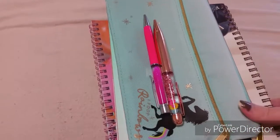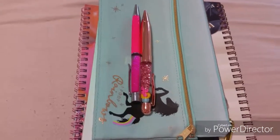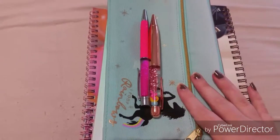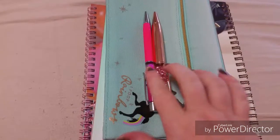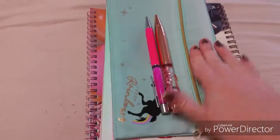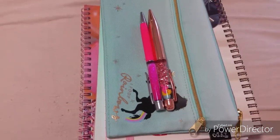Hi guys, I'm back with another video and today's video is just a quick mini haul. I went to Typo yesterday before I started work and bought a couple of things. These two things are from Typo as well but I bought them like a couple of weeks ago, so I just wanted to add those in with the stuff I bought yesterday.